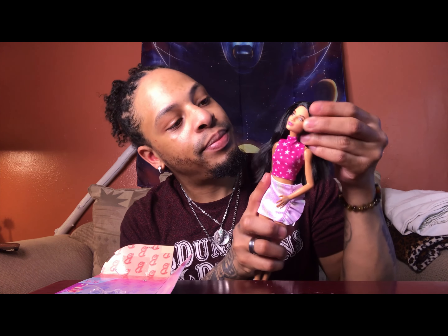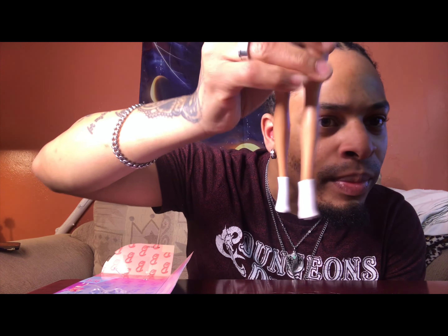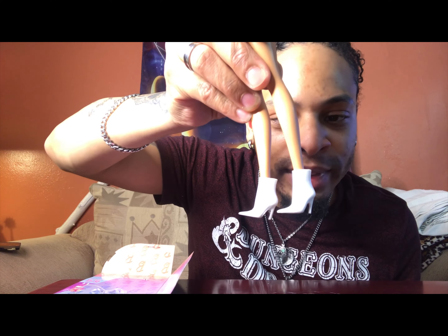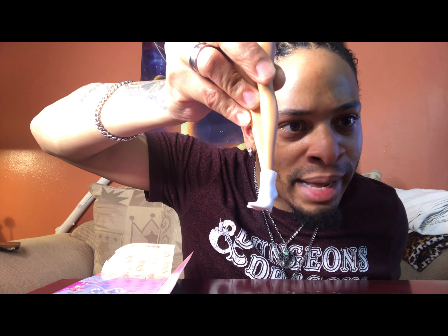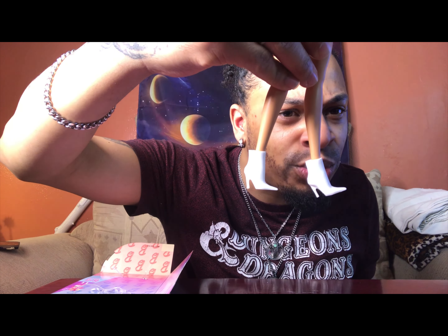Alrighty. So once again let's start off with the shoes. They're the basic white heel. I use these for my sorority girls, so definitely could use extra. But it's the basic white heel, so nothing too fancy.